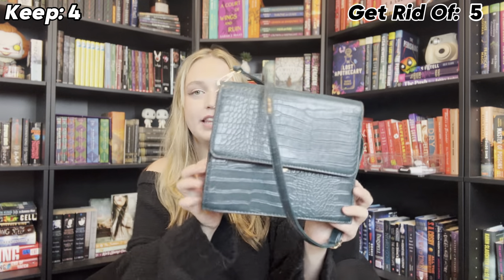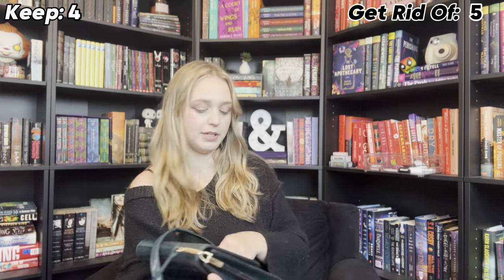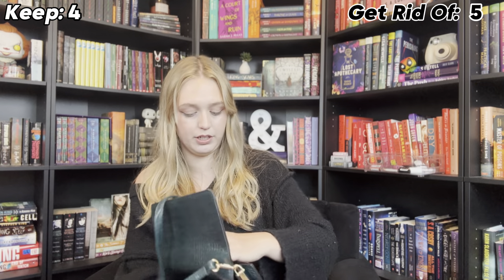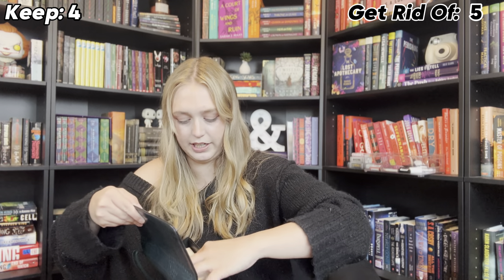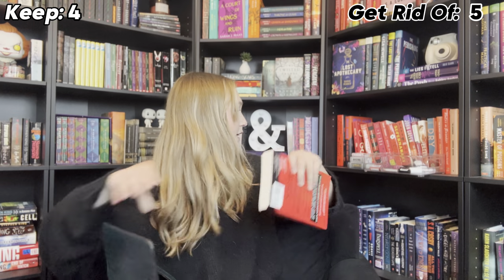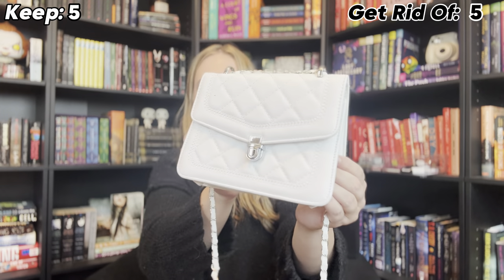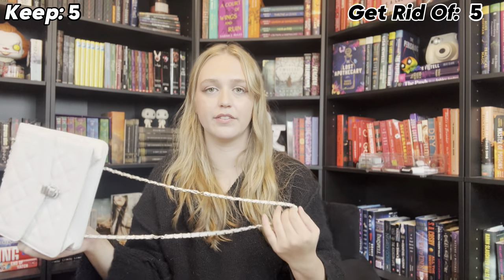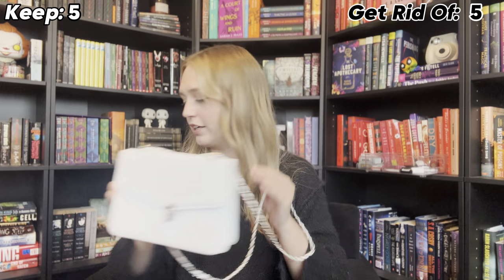I have this croc style purse. I do think it's really cute. I'm curious if it actually fits a book — and it does. I really like it. It's very high quality, so I think I'm going to keep it. Then there's this one which is cute — I did thrift it. I use it in a lot of videos, but I just don't wear it outside of videos. I feel like it's just too white, almost blinding on camera, so I'm going to get rid of that one.